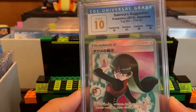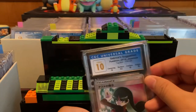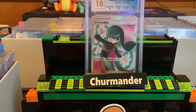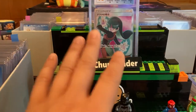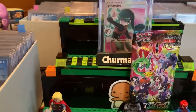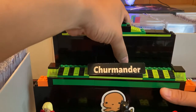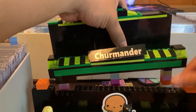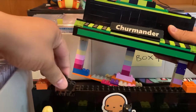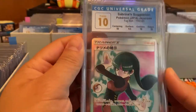I collected all the gym leaders from Kanto, from Gen One. Here's Sabrina's Suggestion. I made this Lego stand so I could have multiple cards if I'm ripping packs on Whatnot. The stand is a bit big, but you can transform it into just the lower layer — you can do anything with Legos, folks. Here's one more look at Sabrina's Suggestion, and then we have Blue's Tactics.